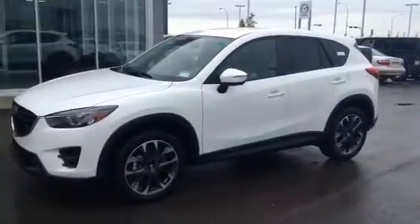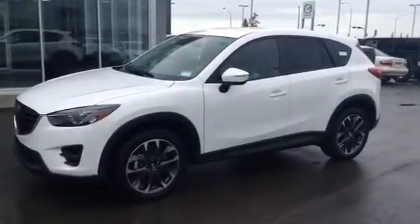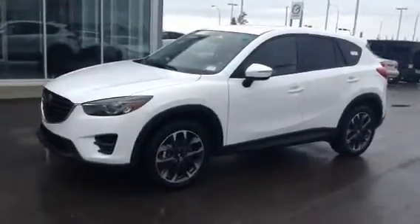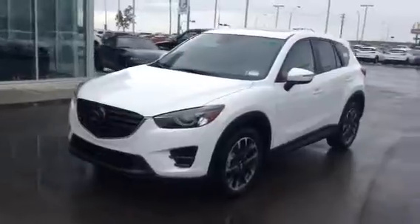Good afternoon Andy, Sherry and Emily. This is Amit here from LA Mazda. I wanted to show you our 2016.5 CX-5 GT Tech. Let's go over some features together.